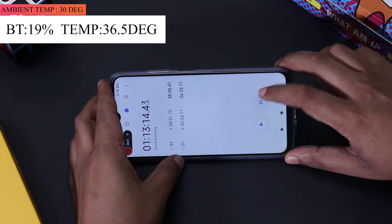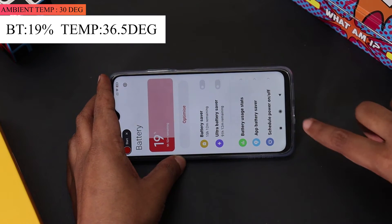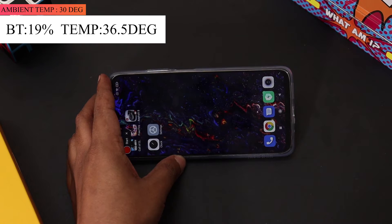The clock has surpassed the 1 hour mark and the battery has dropped from 22% to 19%. Finally, the temperature of the phone dropped and was around 36.5 degrees.